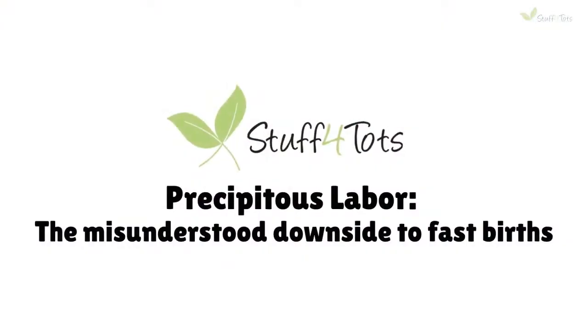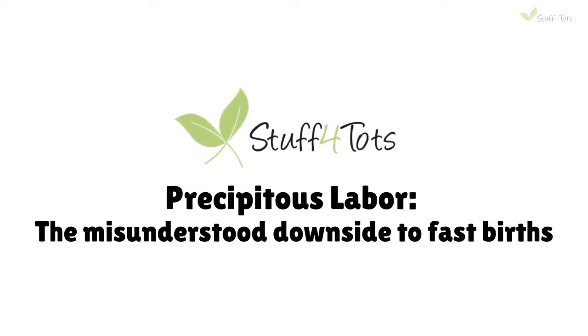Welcome to the Stuff for Tots channel, made by moms and dads, for moms and dads.